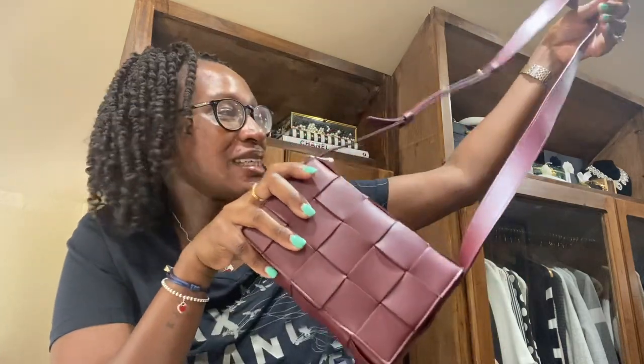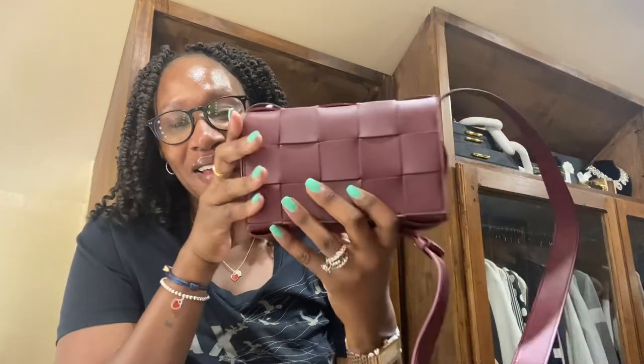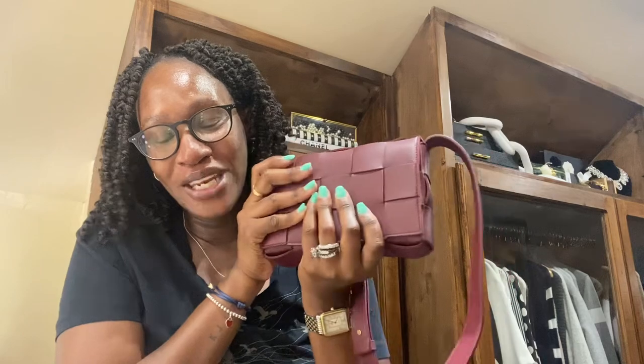Guys, this is my new baby to add to my collection. I hope you guys enjoyed the video. Thank you for stopping by. See you next time.